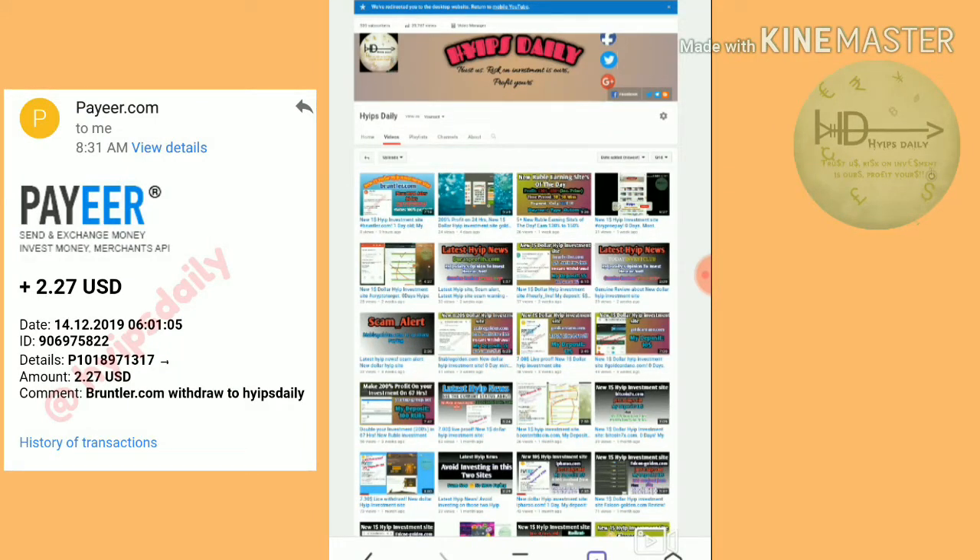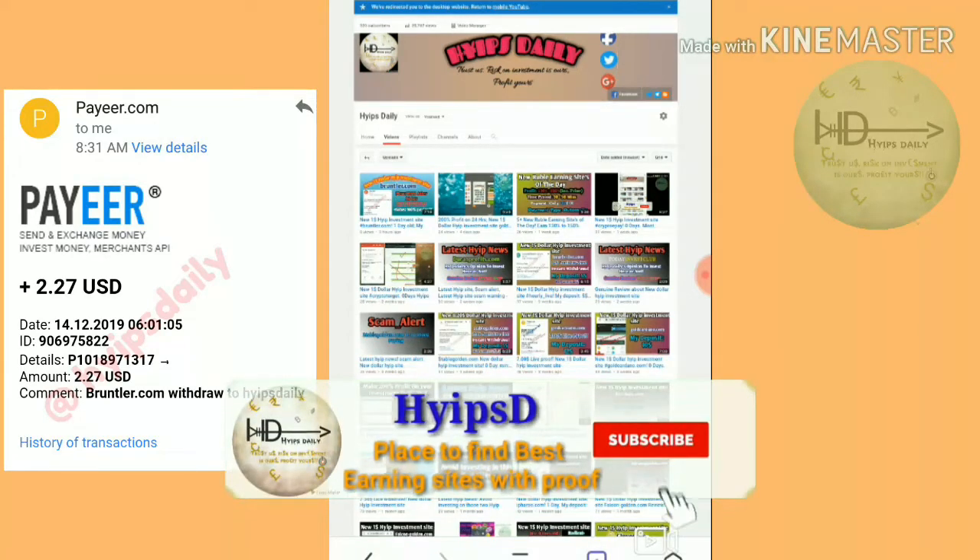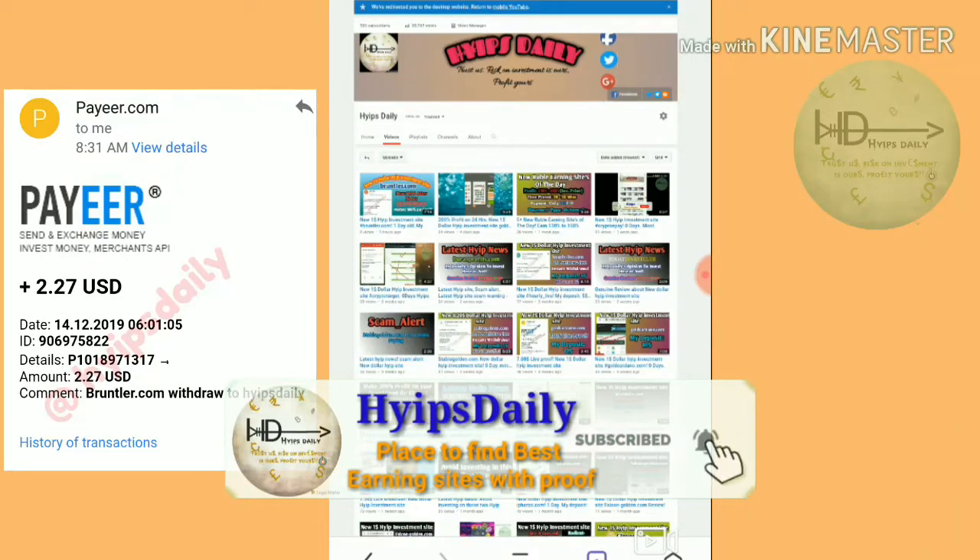Friends, this is a very very very trusted site. I already worked more than 10 sites with this site — that means I am not even with a single loss from the funding. So that's why I am recommending you this site more strongly, and I am strongly suggesting you to invest here $5 to $10 without any fear in Plan 1.